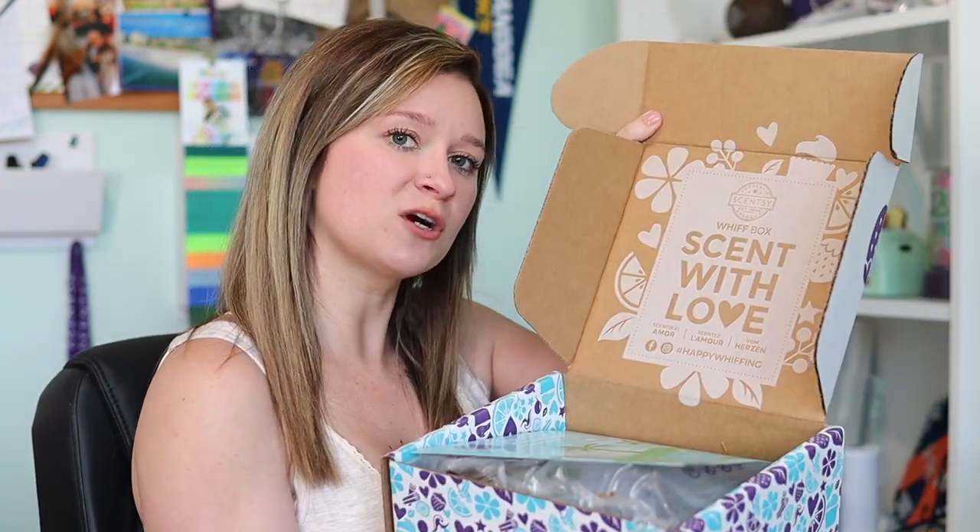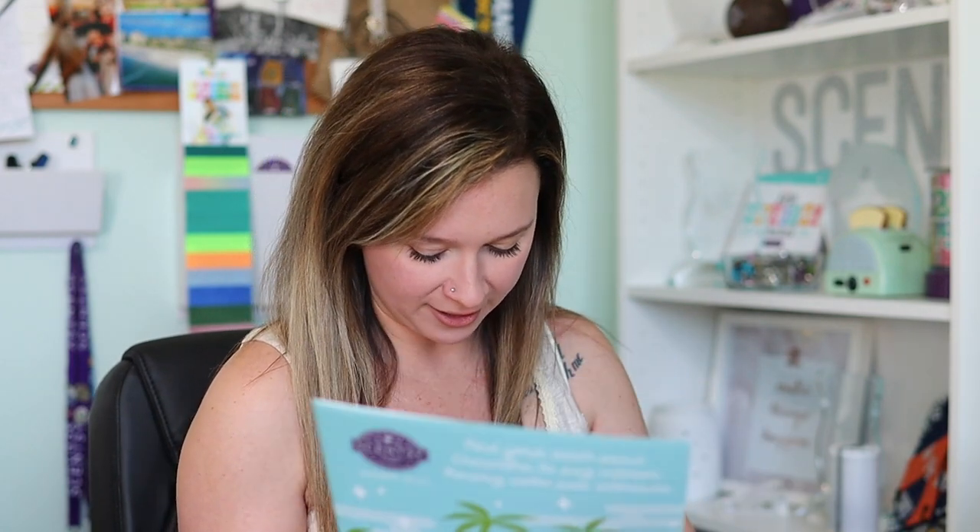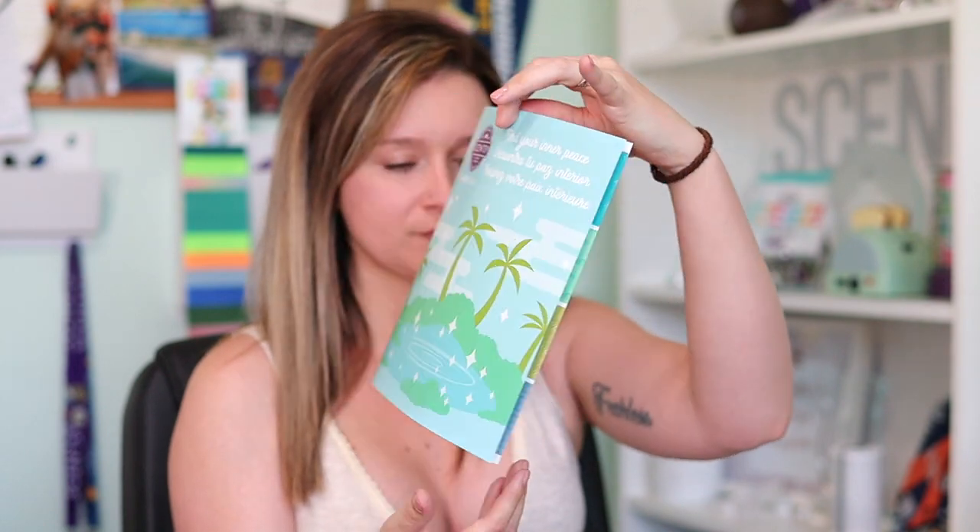The inside of the box always says 'Scentsy Whiff Box, it with love, hashtag happy whiffing.' Be sure to share your unboxing moments on Facebook and Instagram and tag Scentsy. And then we actually have a flyer — I have not seen these. It says 'Find Your Inner Peace' and has some palm trees. It says 'Find Your Inner Peace Challenge: Promote mental zen by completing a small challenge each week for a month. We hope you can slow down and feel a little peace this month.'